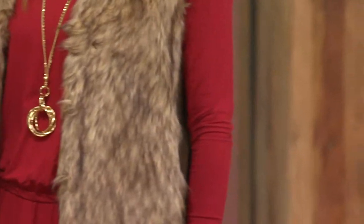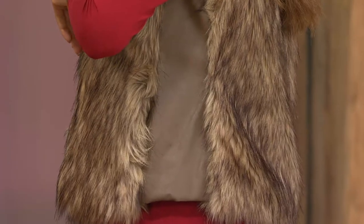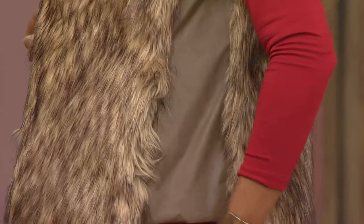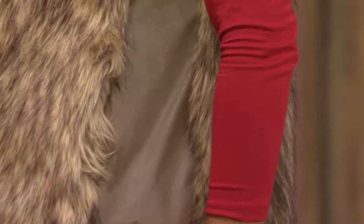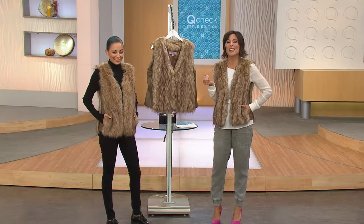This is not a faux fur vest that's going to overpower you and swallow you. The leather on the side is a nice break from having fur all over you. It keeps you very warm in the front, which is actually where our chest gets coldest the fastest. It covers the chest and then gives you some nice breathing room on the side. And might I give you a bonus point for putting the pockets in there? I just feel hip and cool when I've got a pocket. Gotta have pockets.